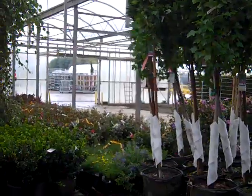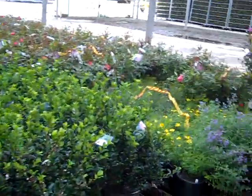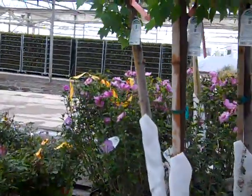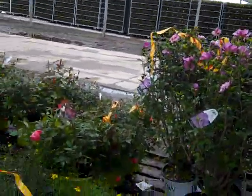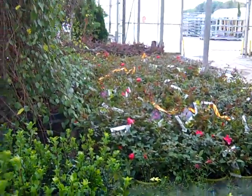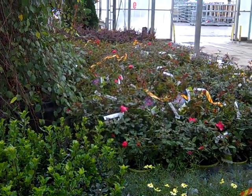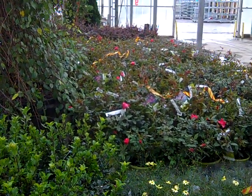Beautiful pot-and-pot trees. Here we have some three-gallon holly, and our hibiscus are still bud and bloom. Coreopsis, nepeta — please be sure to check out our Retail Ready availability, specials, and our videos this week.